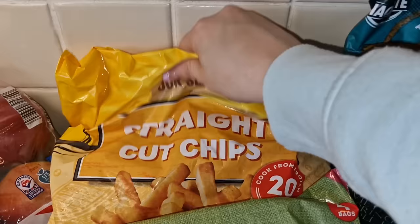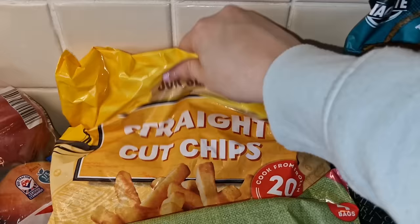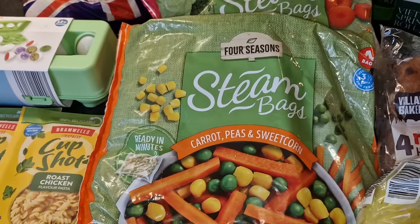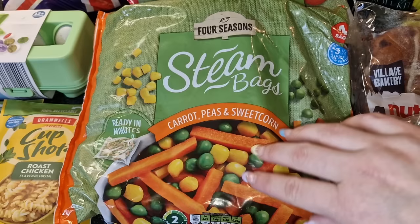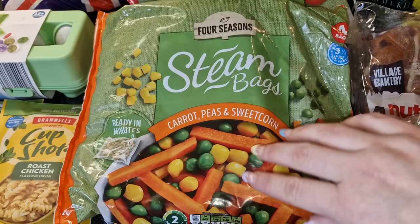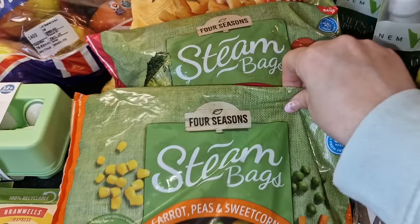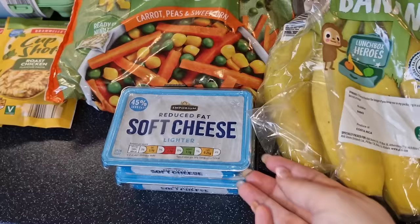Straight cut chips for everyone for dinner tonight. Two packets of steam-in-a-bag vegetables - you get four individual bags, portioned out for me. It's going to be easier if I do a quick and easy dinner for myself. One bag is carrot, peas and sweet corn, and the other is carrot, broccoli and cauliflower. They were £1.99 each. Two of the reduced-fat soft cheese because I like it now with smoked salmon in wraps, on crackers, or a bagel thin - and it's a good source of protein.